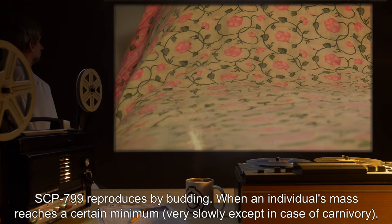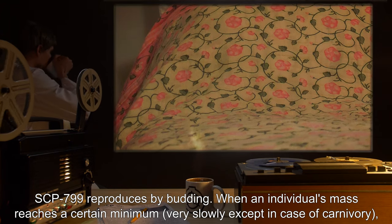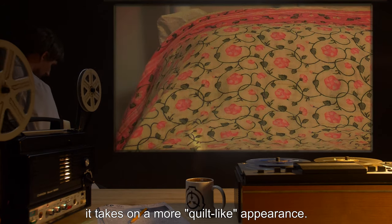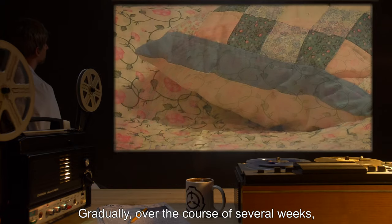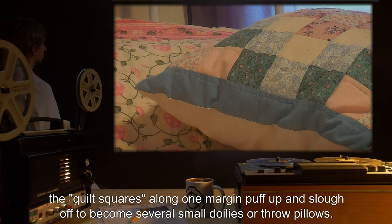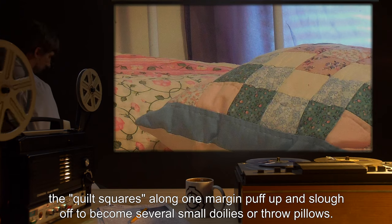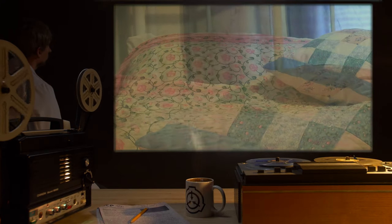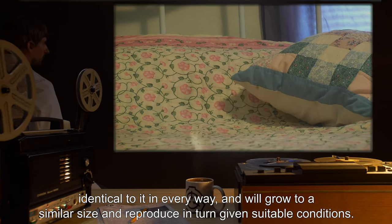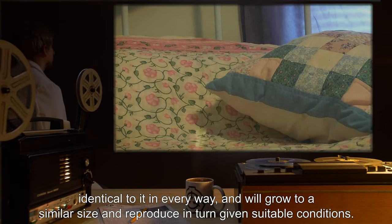SCP-799 reproduces by budding. When an individual's mass reaches a certain minimum, very slowly except in cases of carnivory, it takes on a more quilt-like appearance. Gradually, over the course of several weeks, the quilt squares along one margin puff up and slough off to become several small doilies or throw pillows. The offspring are clones of the individual, identical to it in every way, and will grow to a similar size and reproduce in turn given suitable conditions.